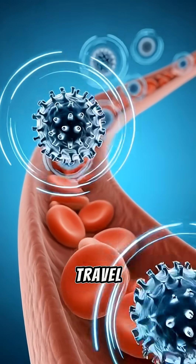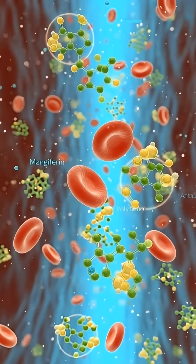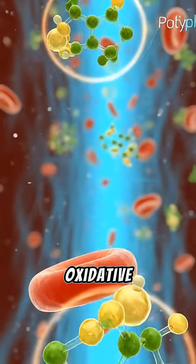Mango nutrients travel through the bloodstream. Polyphenols and antioxidants move between red blood cells, helping defend your body against oxidative stress.